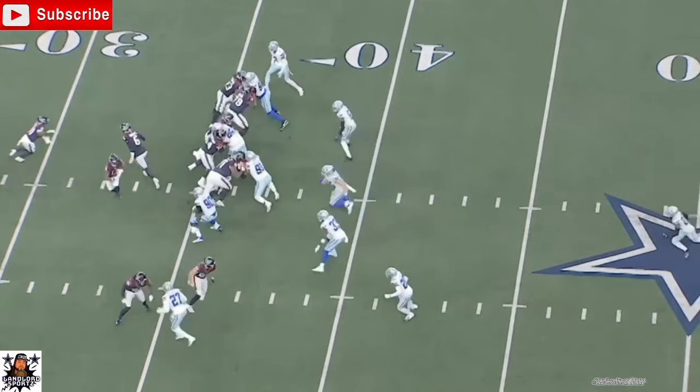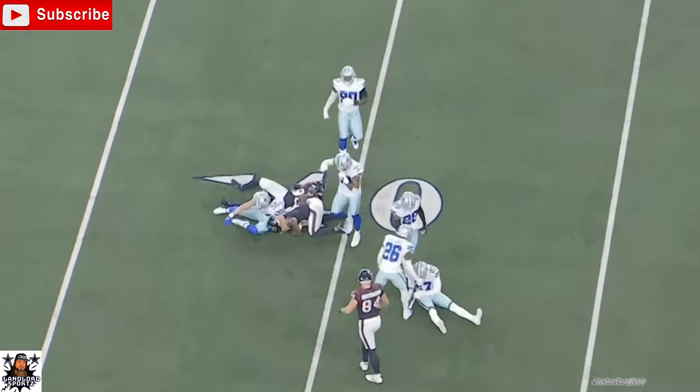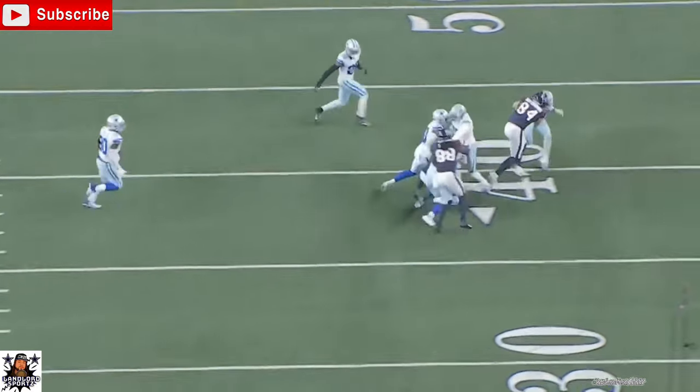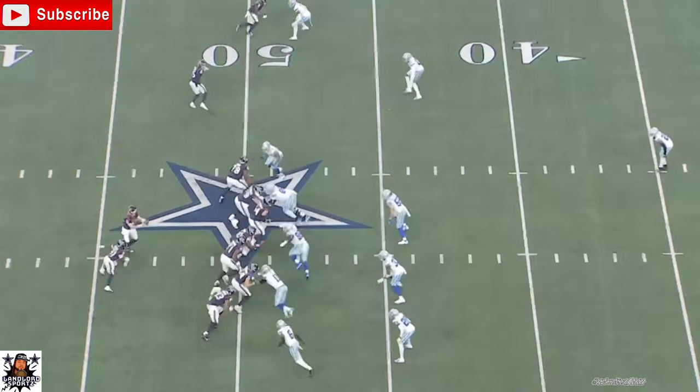Now this play displays some great range. Look how he's going against the ball carrier — great angle he took. That was a good play by LVE. He took a good angle in pursuit, didn't get fooled by the jet sweep by the wide receiver. Came and got the ball carrier. Great job by LVE.